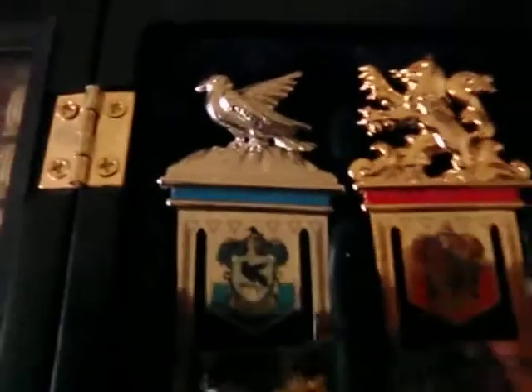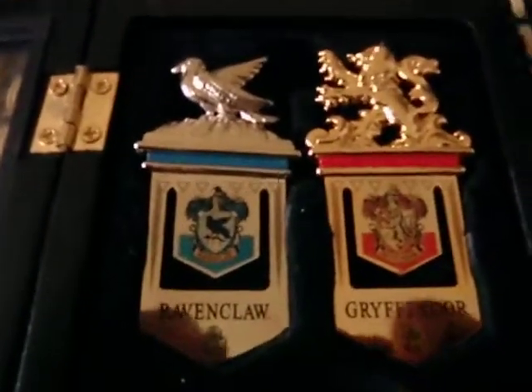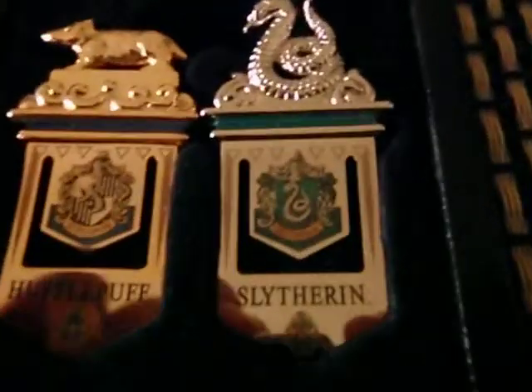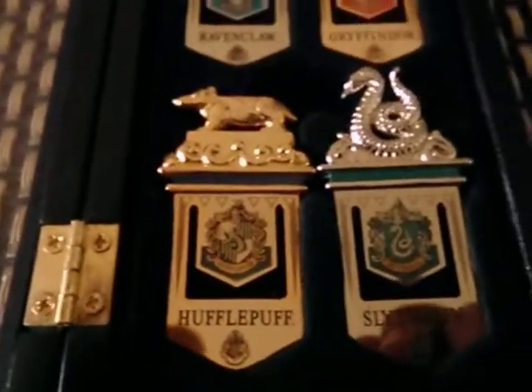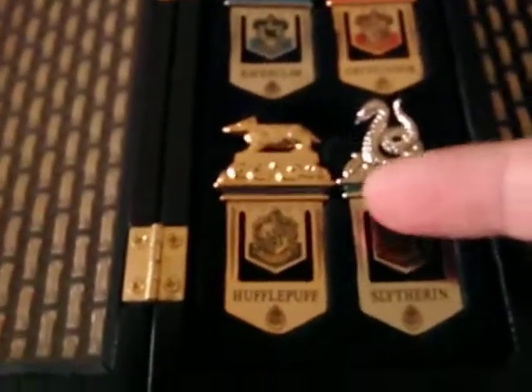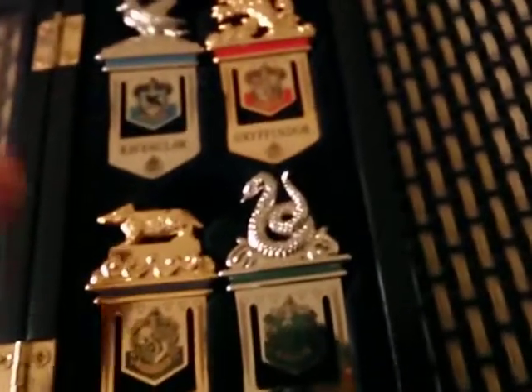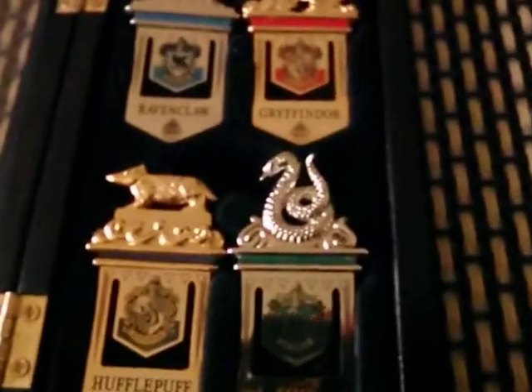As you can see, we have the Ravenclaw bookmark, we have the Gryffindor bookmark, the Slytherin bookmark, and the Hufflepuff bookmark. The Hufflepuff and the Gryffindor bookmarks are plated in 24 karat gold, and these ones are plated in silver.